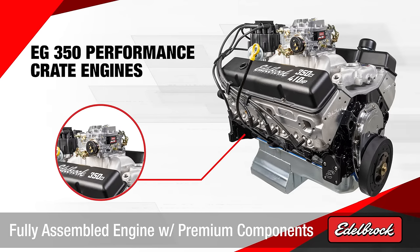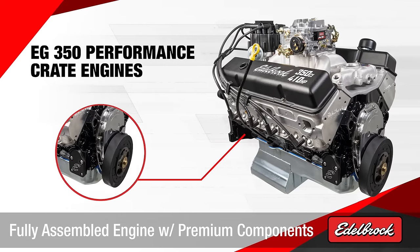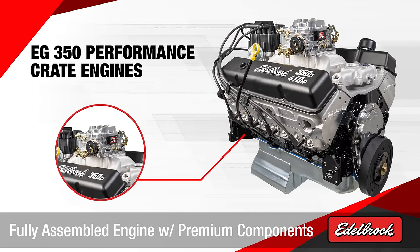Edelbrock 350 crate engine. The Edelbrock 350 crate engine is a 100% brand new, fully assembled performance engine built with the best quality parts.